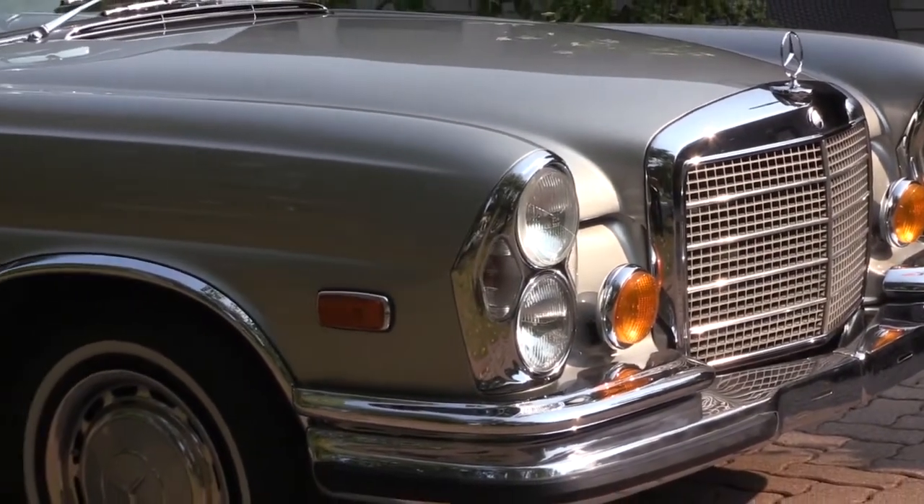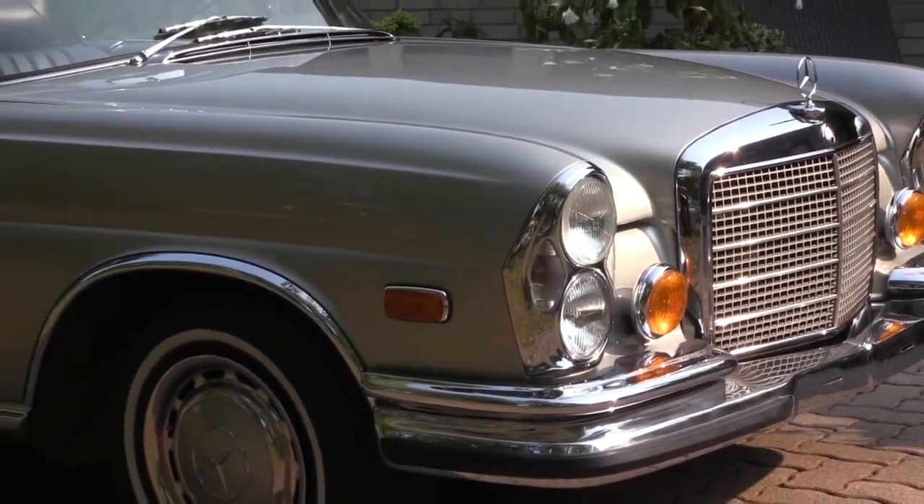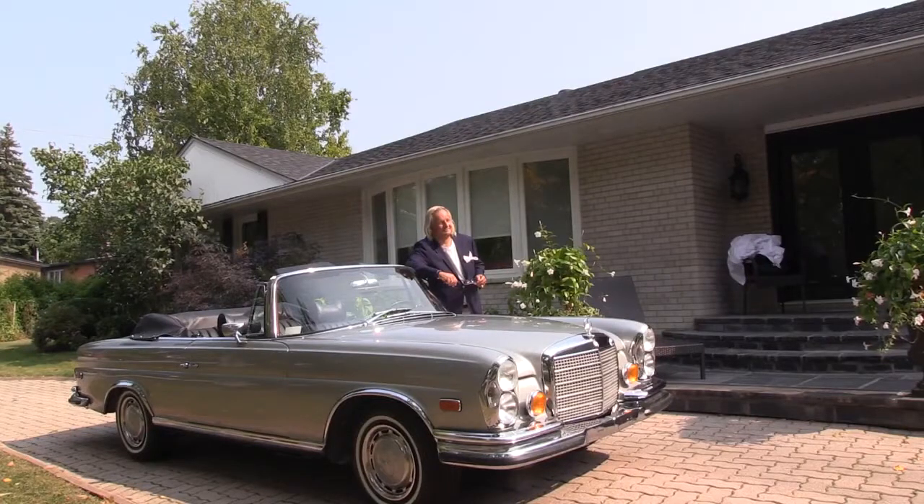I've only driven one of these cars once in 35 years. Can you take us for a drive in this 3.5 Cabriolet? This car is very much different from my 6-cylinder coupe in power and smoothness, which I've owned personally for 35 years.